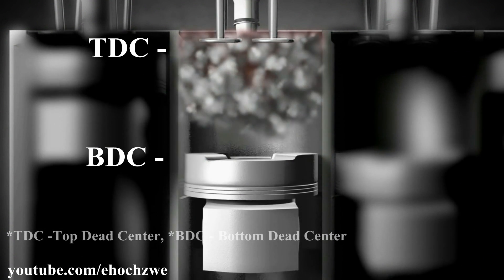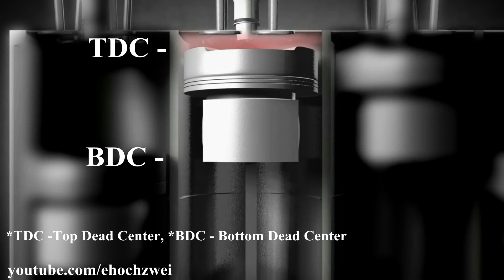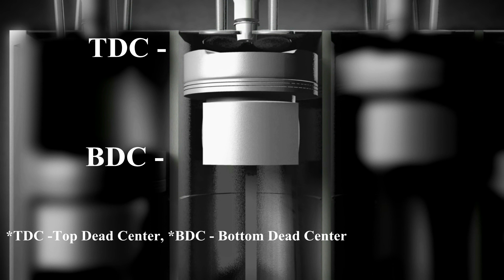During the suction stroke, the piston creates a vacuum inside the cylinder by moving from top dead center to bottom dead center. This vacuum helps to suck air into the cylinder through the inlet valves. During the compression stroke, the piston squeezes the air to a very high pressure by moving from bottom dead center to top dead center. At the end of the compression stroke, highly atomized diesel fuel is injected into the compressed air, causing the mixture to self-ignite, initiating the power stroke. In the last exhaust stroke, the piston blows the exhaust gas out of the combustion chamber through the exhaust valve by moving from bottom dead center to top dead center.